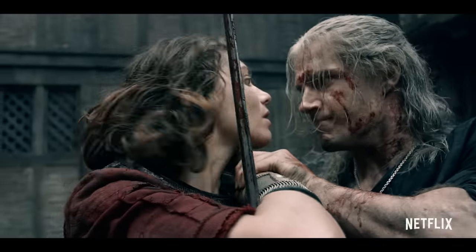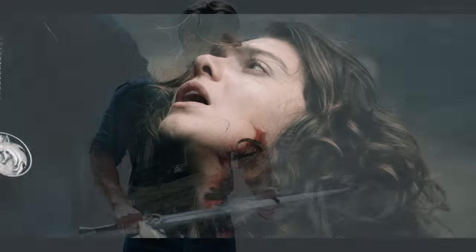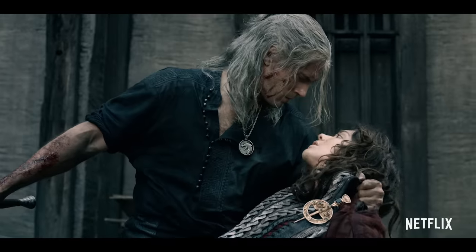his beliefs that he shouldn't get involved in the affairs of men, because they always lead to his own personal pain. And Renfri's brooch — every time he draws his sword — reminds him that despite how he may be trying to achieve good, evil may be around the corner regardless.